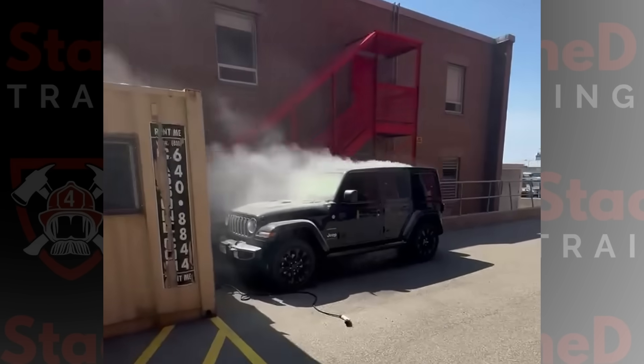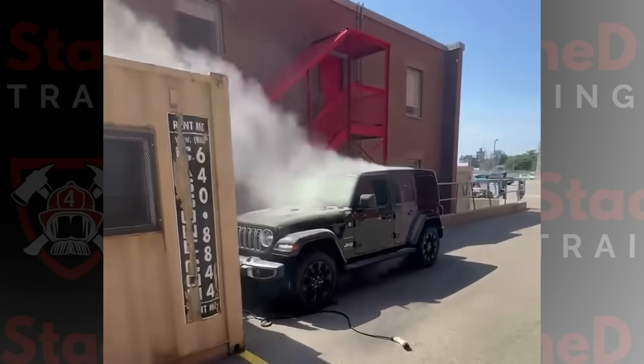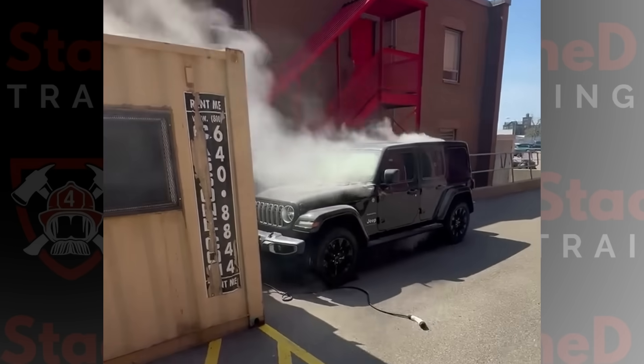This Jeep 4xe was charging outside a building in an industrial area of New York City when thick, gray-white smoke started pouring out into the cabin. What employees did next could have ended in disaster, and it shows exactly why Jeep has recalled nearly all 4xe's on the road today.